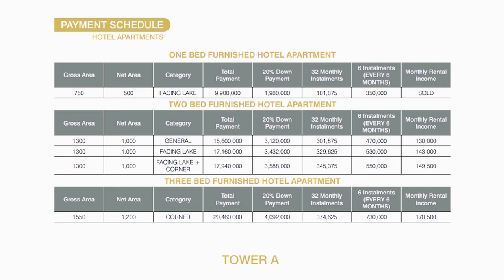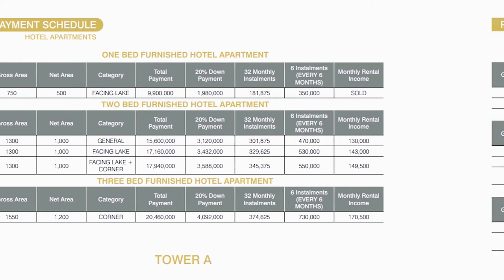Moving on to the price plan for Tower A — the hotel apartments. For one-bed furnished hotel apartments, the lake-facing category has a total payment of 99 lakh rupees. For two-bed furnished hotel apartments, there are three categories: General at 1 crore 56 lakh, Lake Facing at 1 crore 71 lakh 60 thousand, and Lake Facing Plus Corner at 1 crore 79 lakh 40 thousand rupees. For three-bed hotel furnished apartments, the Corner category has a total payment of 2 crore 46 lakh rupees.